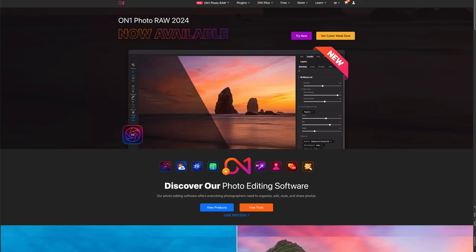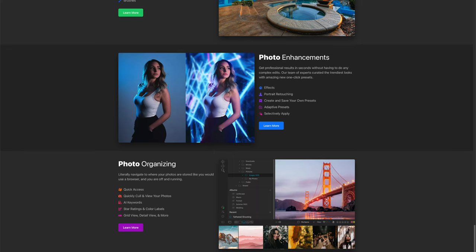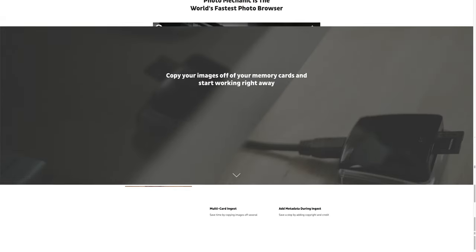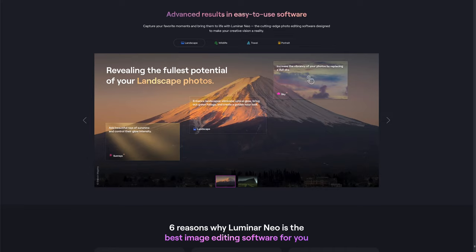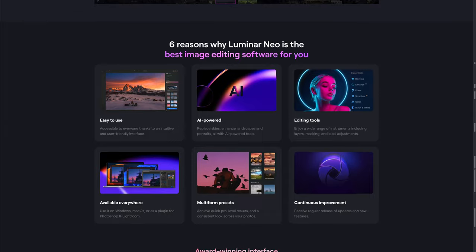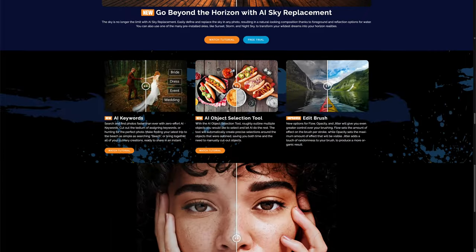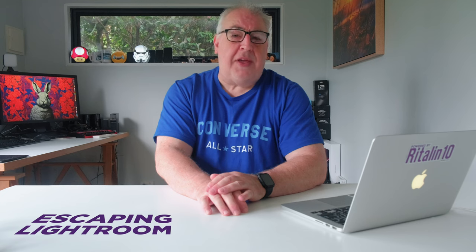On One Photo Raw 2024 is another option, but like Capture One and Photo Lab, your $99 purchase price might be an outright purchase, but you only get free updates until Photo Raw 2025 is released. Also, it's not very good. Photo Mechanic, the digital asset manager that's so popular with professional photographers, is transitioning to a subscription model. And as much as I love Luminar Neo, it's not an acceptable alternative to Lightroom. ACDC Photo Studio Ultimate is probably the closest to Lightroom in terms of features and design, and it is reasonably priced at $149. However, the lifetime license doesn't guarantee perpetual updates either.